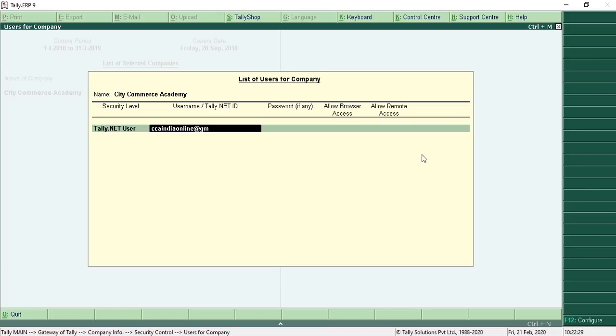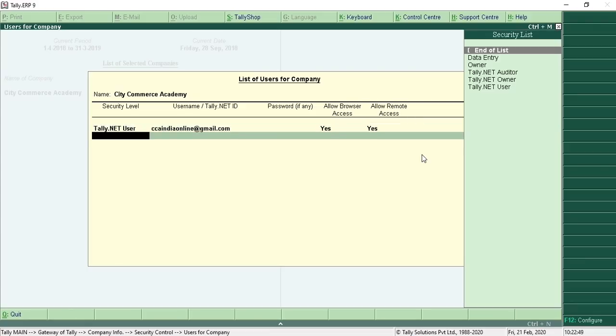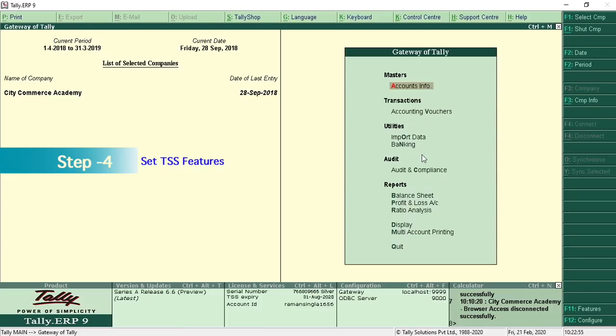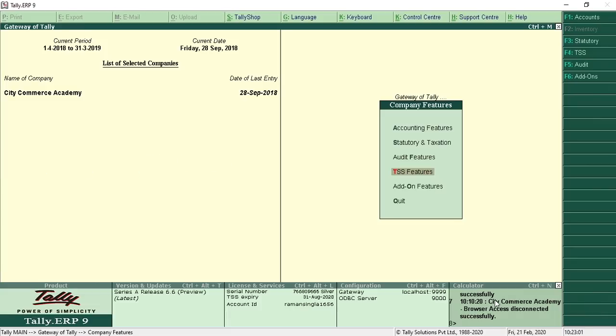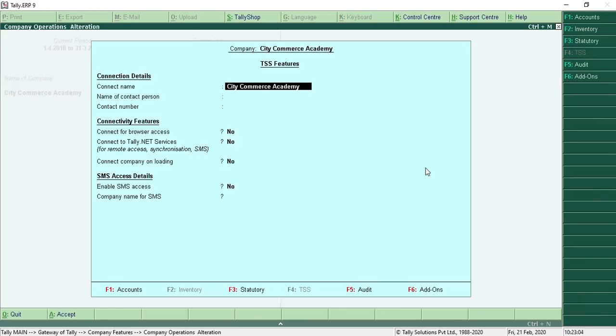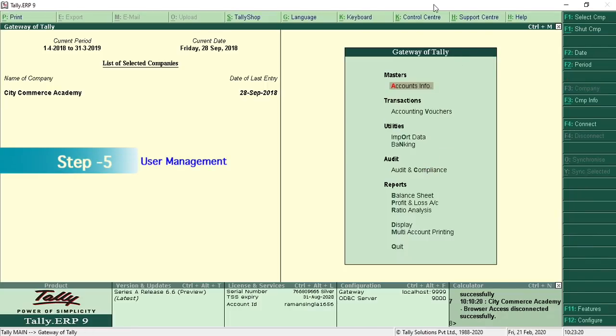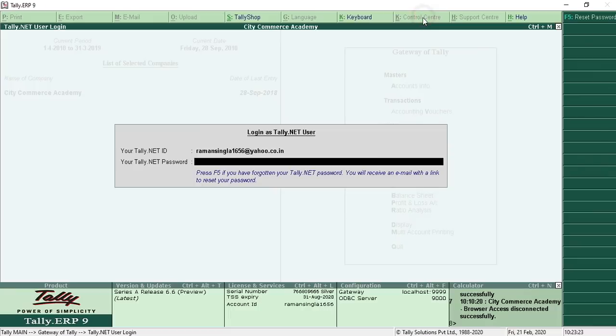Step number three: click on User and Password, add a new user, choose security level, enter the user email ID — in my case this is ccndonline@gmail.com. Set 'Allow Browser Access' to Yes and 'Allow Remote Control' to Yes, then accept the screen. Step number four: go back to the Gateway of Tally, click on Features, drill down to TSS Features, set 'Connect for Browser' to Yes and 'Connect to Tally.NET Services' to Yes, then accept the screen.